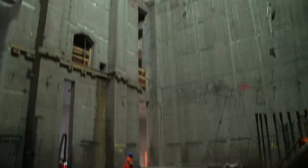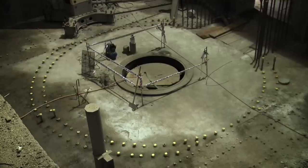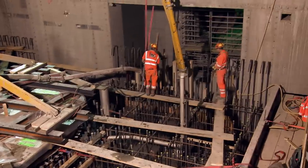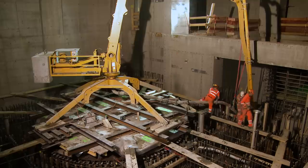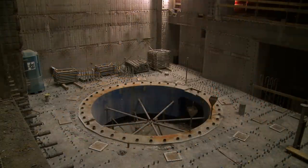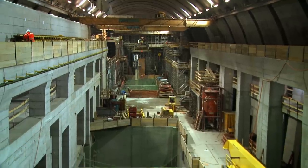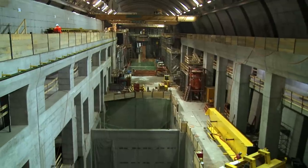In the turbine generator pits, the concrete foundations for the units were poured on top of the previously installed draft tubes. In total, over 80,000 cubic meters of concrete were used in the caverns — enough for around 700 suburban homes — making it a major construction site deep within the mountain.